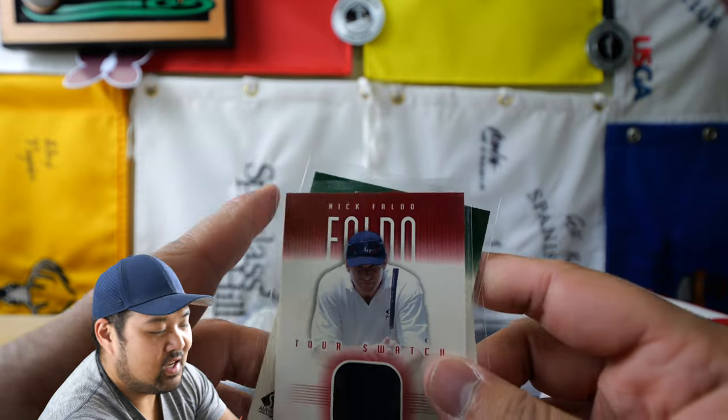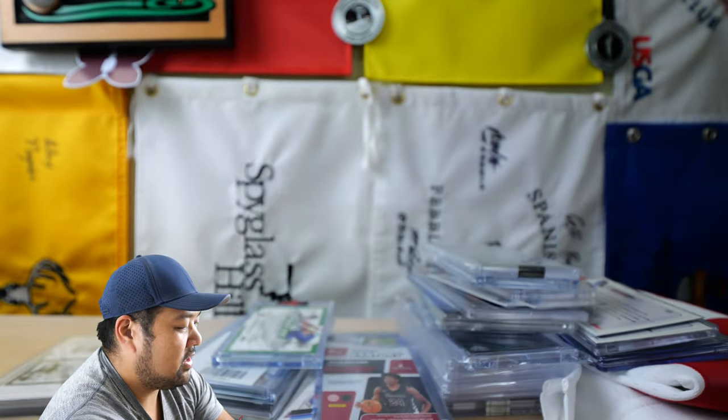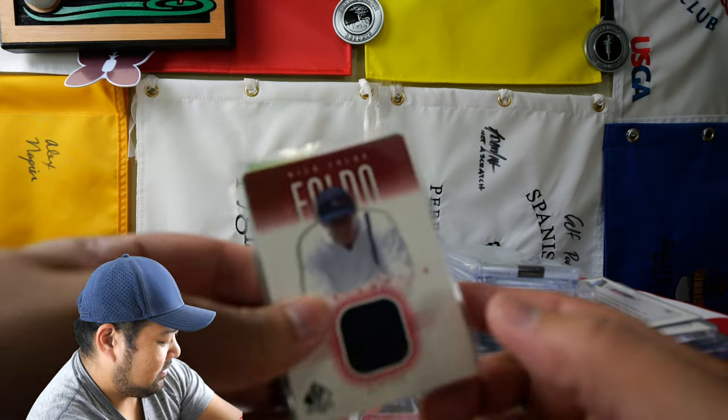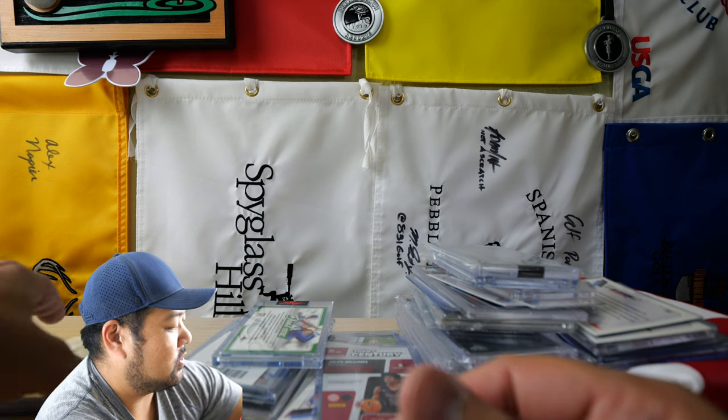A lot of relics these days — these companies aren't giving relics of players that are game worn or game used, and it's kind of a bummer. But these golf cards are definitely used in a tournament, which is cool.